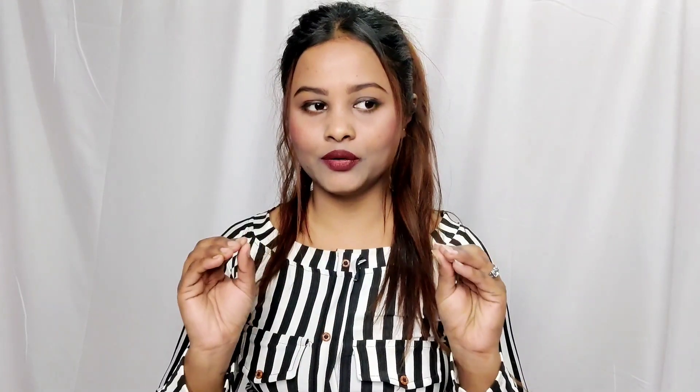Hello everyone, it's me Ashu, welcome back to my channel. In today's video, I am going to share with you a very interesting product. I am going to review and demo this product because I purchased it myself after watching it on Instagram Reels and YouTube, so I thought why not take it into my hands and try this product.